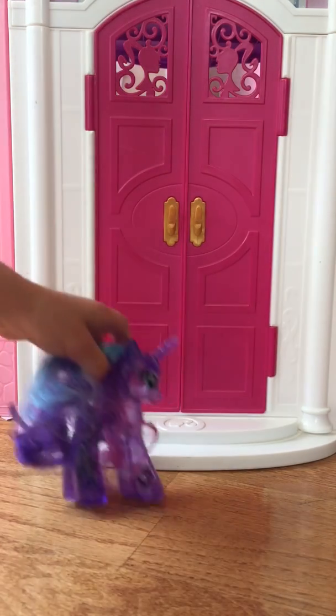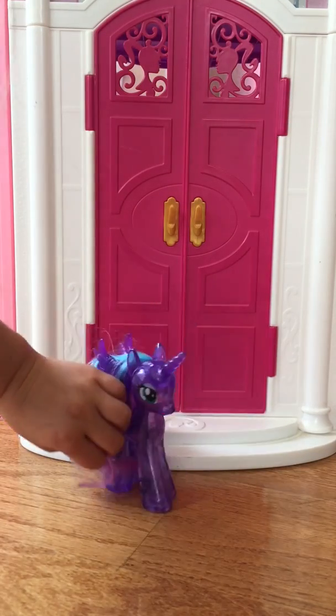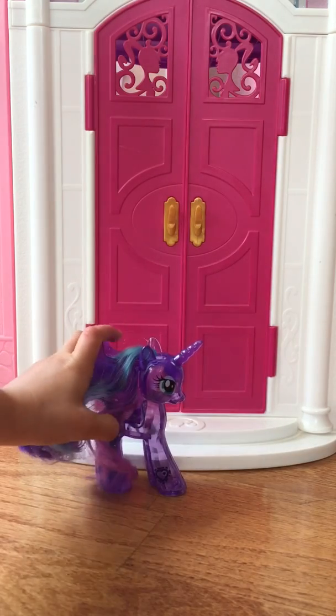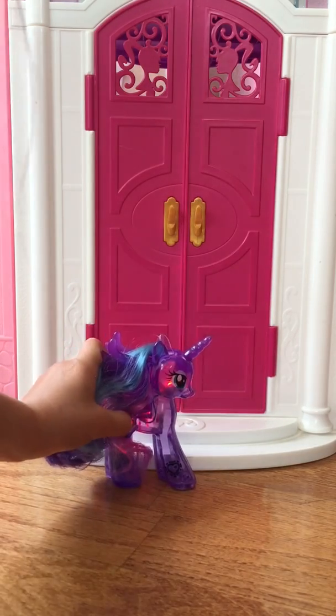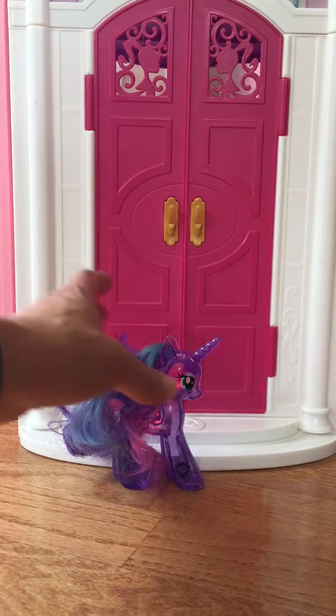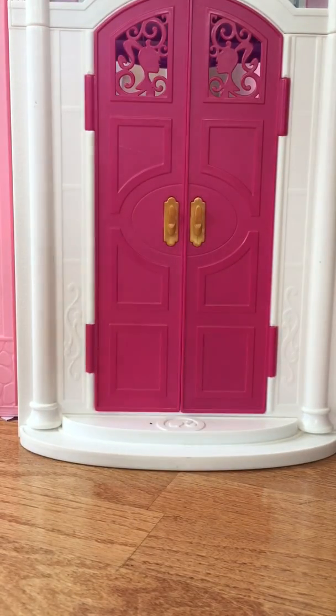The only other alicorn pony we have is this light-up pony — this is light-up Princess Luna. She is a beautiful pony, but again this is just Princess Luna, so her cutie mark is just a moon.